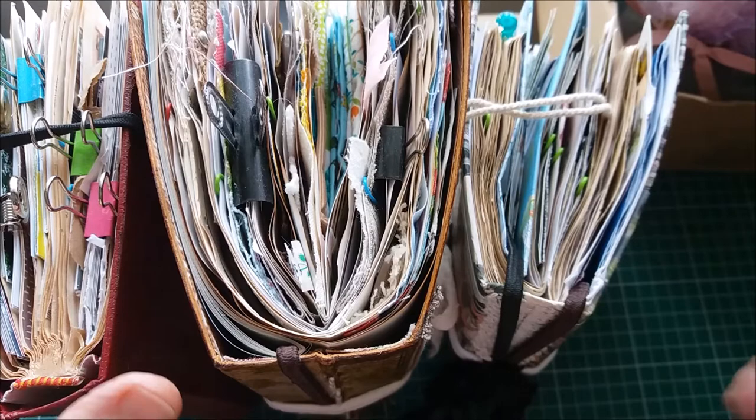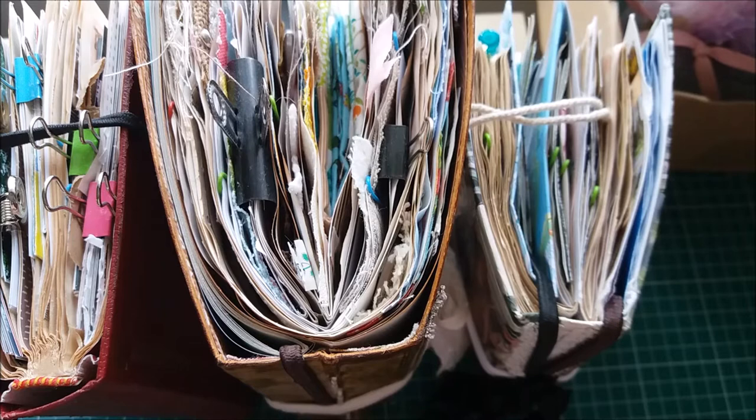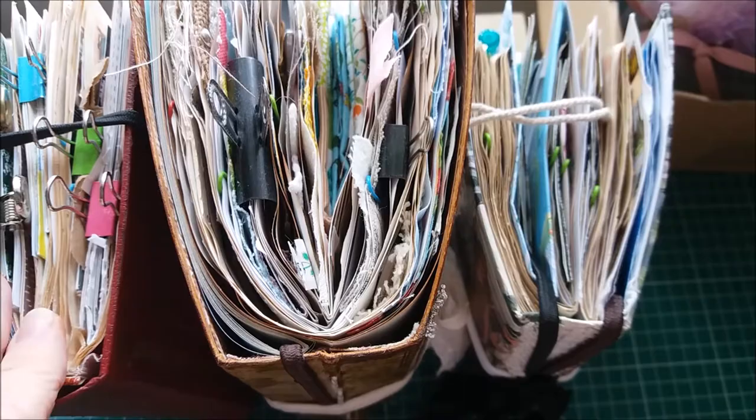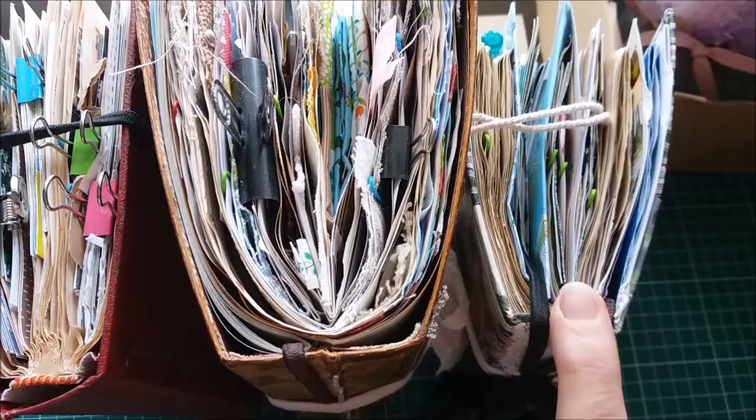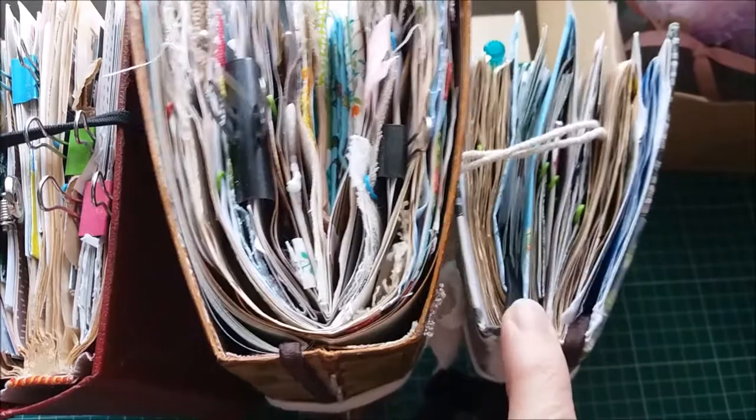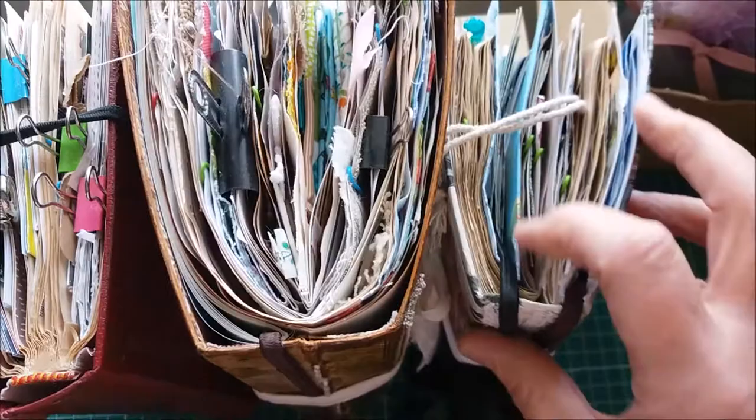I've only been making journals for about a year now and I never really thought about journaling before. It's only since I started making them that I've started using them really, and even then it's probably only about nine months or so. I've been using journals and I've filled quite a few already - I just get a little bit addicted, as many of you probably know. I've got one for my grandkids, one which is my sewing journal, and this is a travel one - that one's full too.